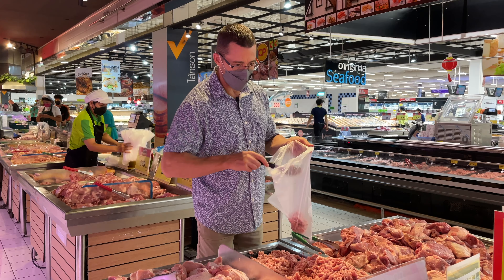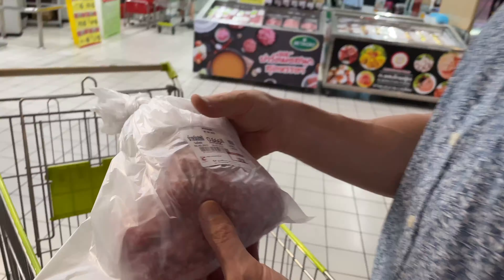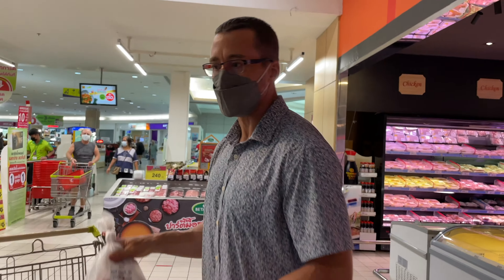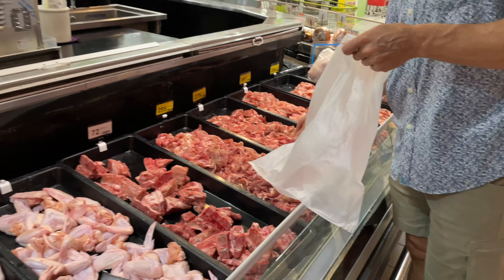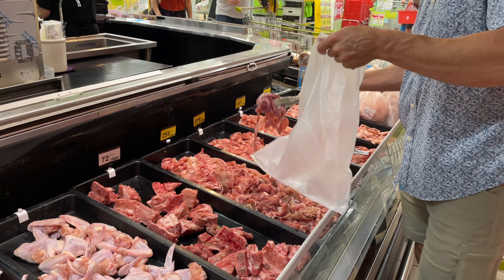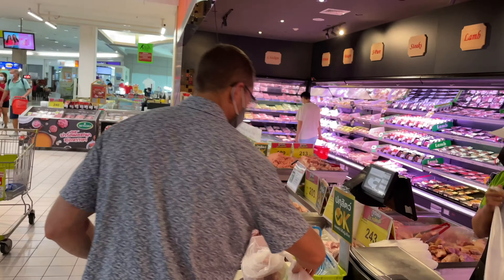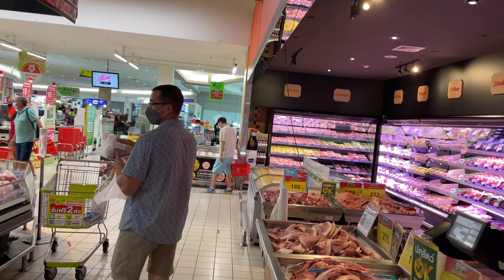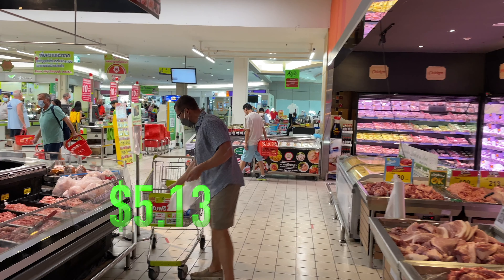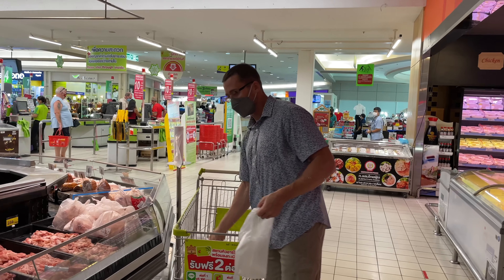Ground pork is 200 baht per kilo, so we bought just over a half kilo of pork. We're getting four days worth of food. Sliced pork is 255 baht per kilo. Sliced pork came to 169 Thai baht. Ground pork came to 132 baht.